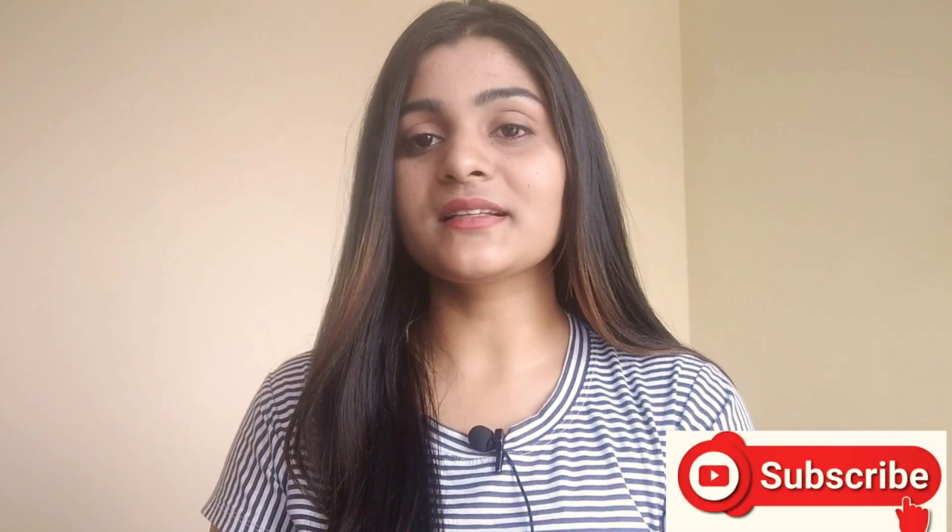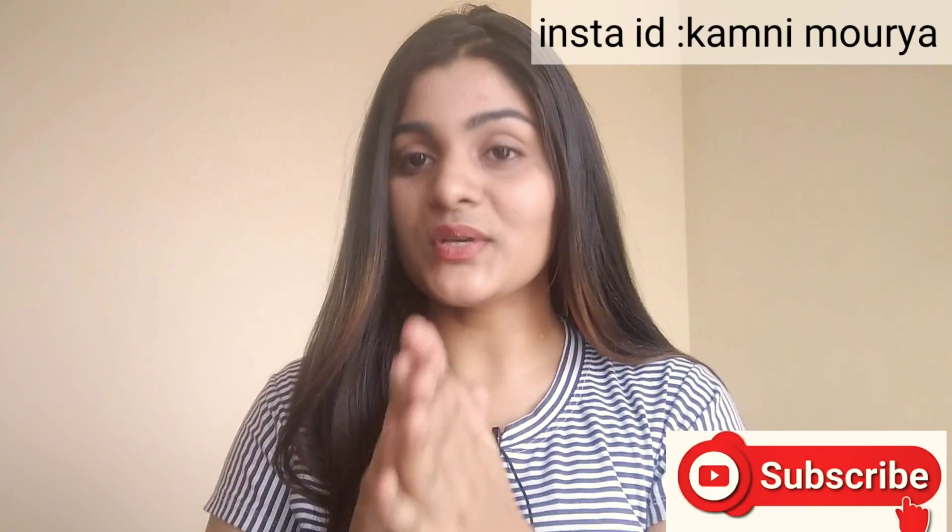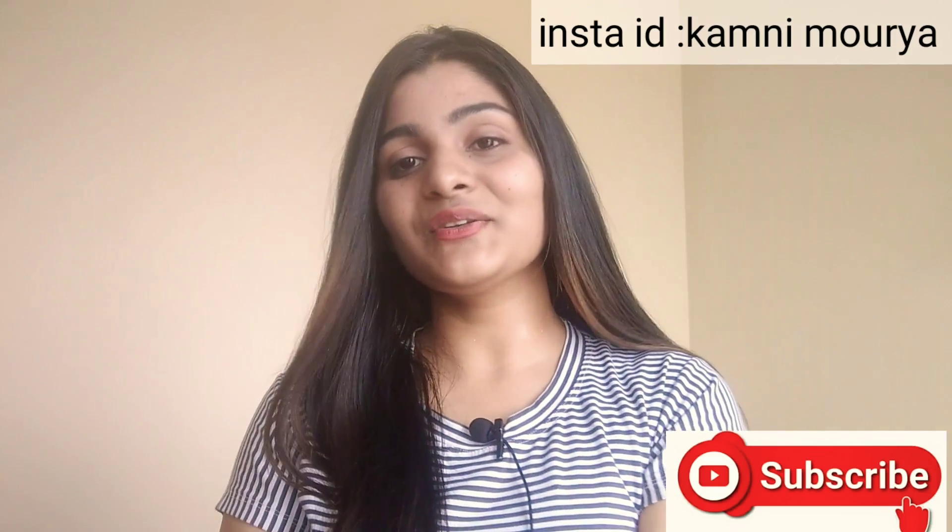So if you are taking admission to Delhi University in 2020, prepare all these documents in advance. I hope you liked this video. If you have any problems or doubts about the admission procedure or anything else, you can ask in the comment section. If you haven't subscribed, please subscribe. You can also follow me on Instagram at Kamini Maurya. Thank you so much for watching this video.